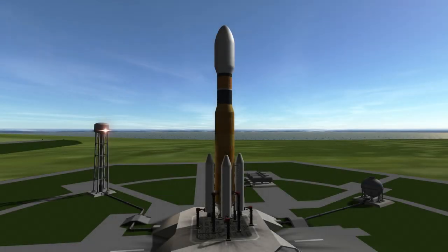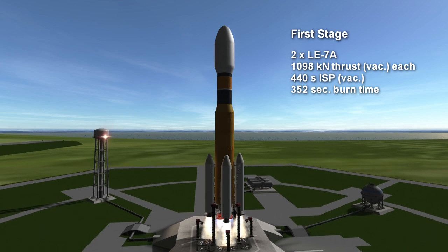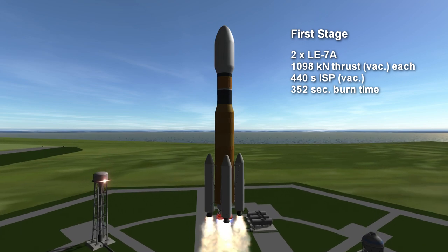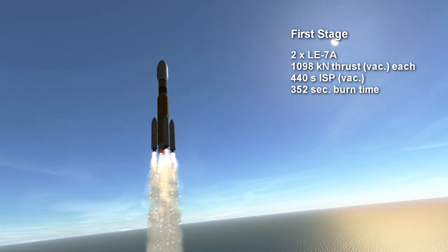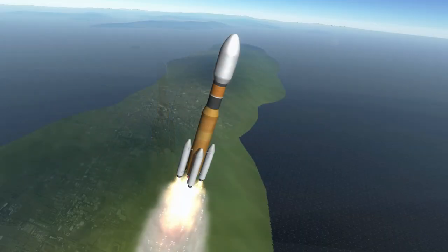Welcome to the rocket profile of the H-2B, Japan's cargo rocket for the International Space Station. The first stage core consists of two LE-7A engines burning hydrogen and oxygen for 5 minutes and 52 seconds. Each engine provides a thrust of 1,098 kN in vacuum at a specific impulse of 440 seconds.